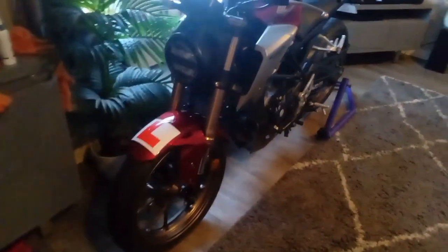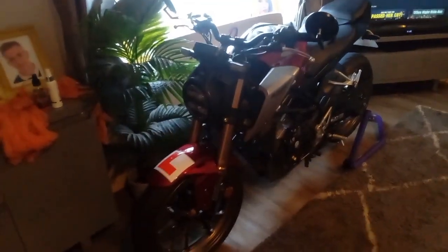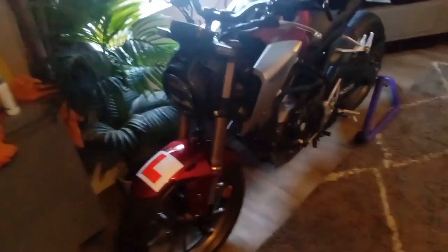More detailed reviews and ride-outs to come, but long story short for this little quick review: it is a very good bike and I would highly recommend it. Going on the looks, quality, and performance, it is in my opinion the best 125 four-stroke.